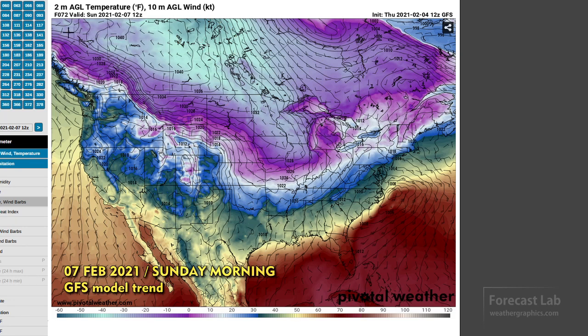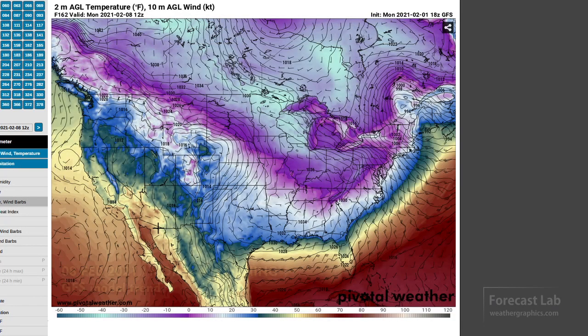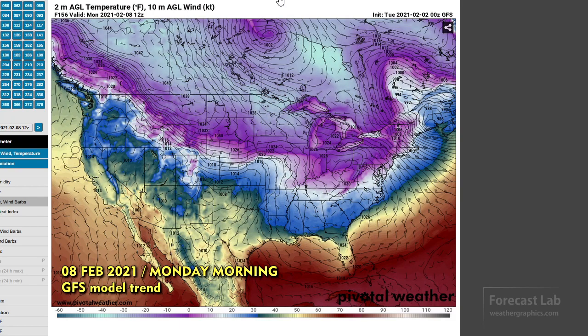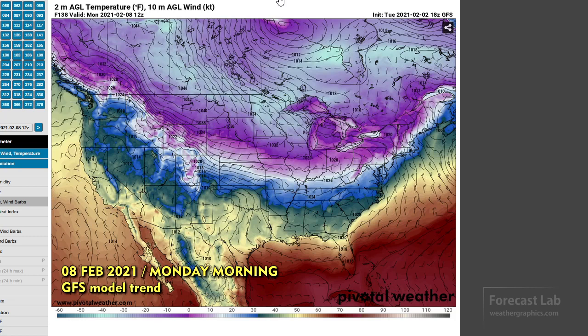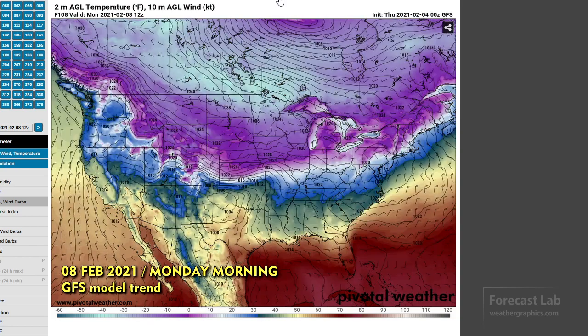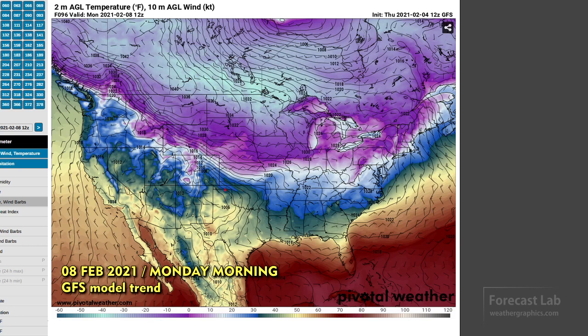Running this into Monday, things get kind of sketchy again. The models flip-flop on cyclogenesis in the plains — wavering between a low pressure center in the panhandles or west Kansas, versus just plunging the air mass southward. But it seems like we're converging on some sort of low in the panhandles, which will still break the southward progress of the front — that's going to be about where it's located early Monday. So it still appears to be a little bit warm down south at that point.